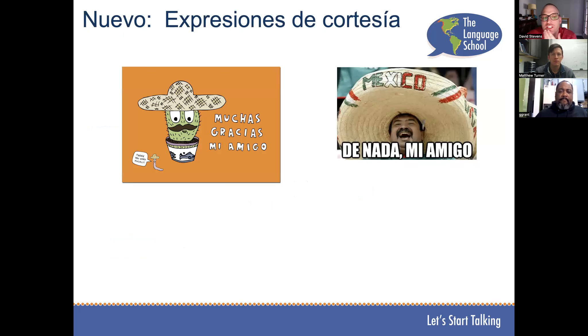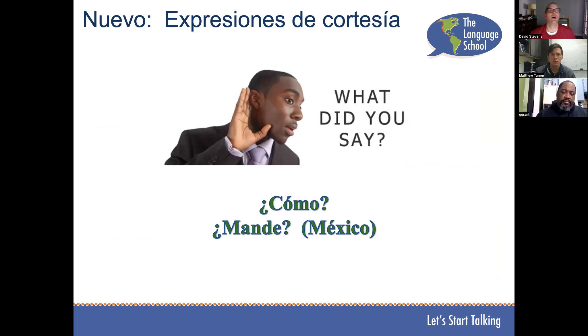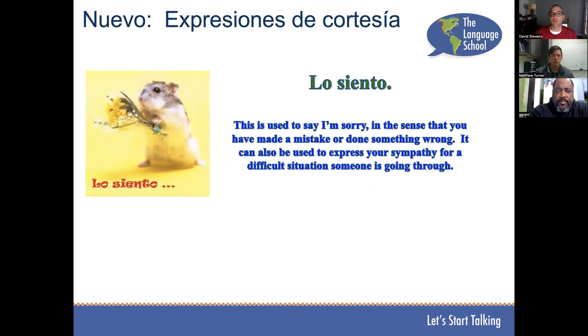Some courtesy expressions. Muchas gracias means thank you very much. De nada means you're welcome. If you don't hear what someone said, you could say ¿cómo? A word used in Mexico — and therefore commonly heard in Colorado — is mande, meaning what? or what did you say? Perdón or disculpa means I'm sorry when you've made a mistake. Lo siento can also express sympathy — if a friend tells you bad news, you say lo siento.